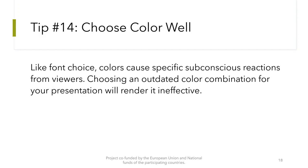Tip number 14: Choose color well. Like font choice, colors cause specific subconscious reactions from viewers. Choosing an outdated color combination for your presentation will render it ineffective.